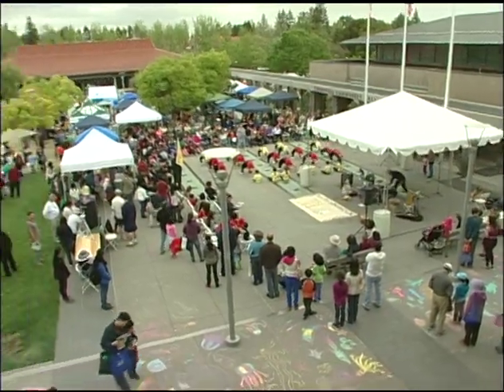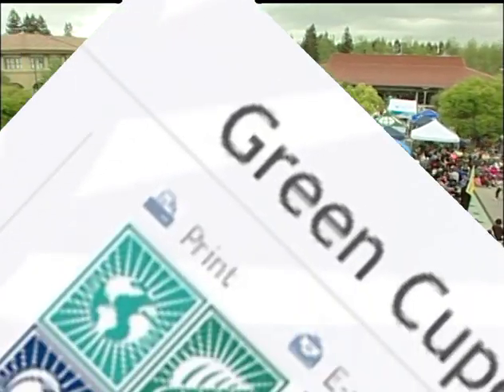For more information about this and other programs that can help you keep Cupertino and your home green, visit Cupertino.org/green.